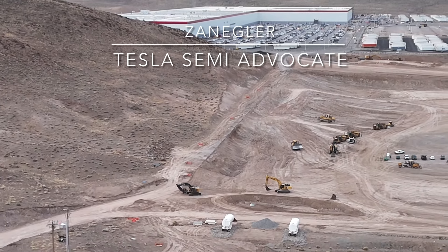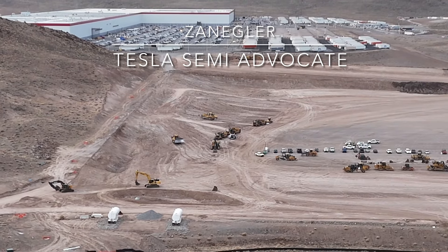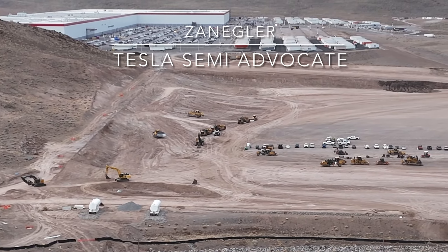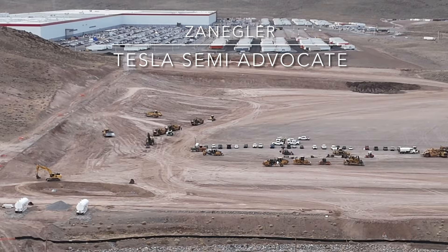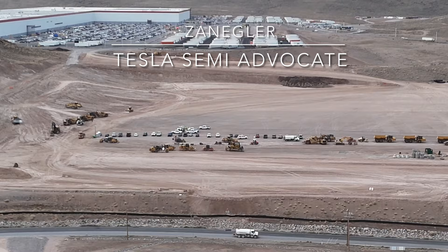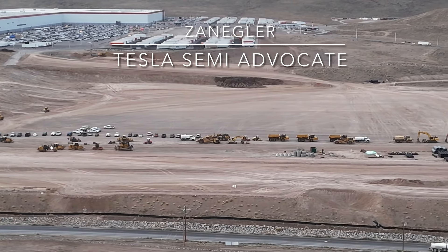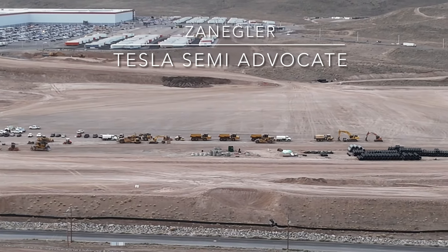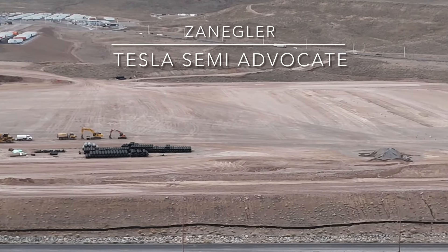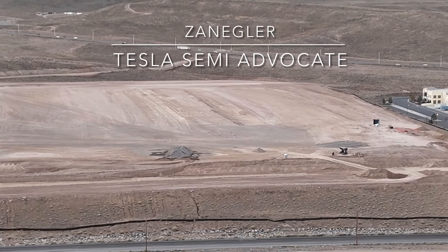We're looking at a couple of excavators making their way over to where that new road comes in — a bunch of equipment and workers' vehicles. All of the drainage has been filled in, the drain pipes have been installed, the dirt's been filled in, and they're making ready for beginning construction of the actual building.